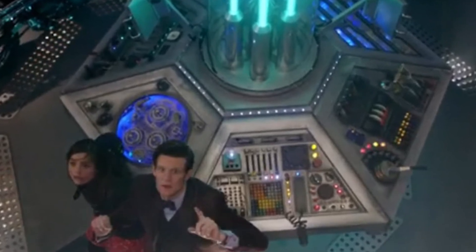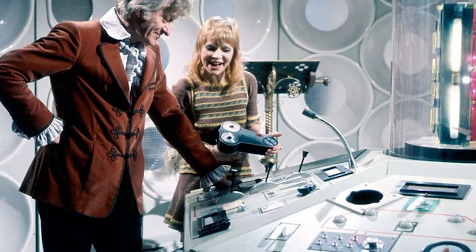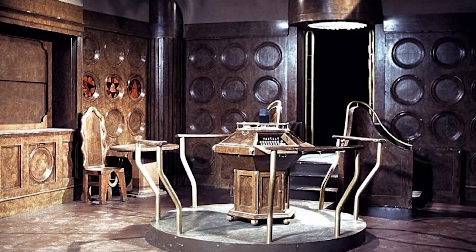Looking back at previous console designs from the beginning, you had a very industrial panel design that was really interesting and really worked for the time. My first console I really remember was the Tom Baker one from the 80s — it had so many interesting controls with a very industrial feel. My favorite console was the wooden one that came in the middle of Tom's series, like a ruddy writer's desk with laid-out buttons, nothing extravagant, just kind of compressed. I really loved that console room.